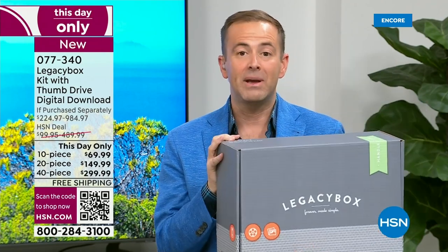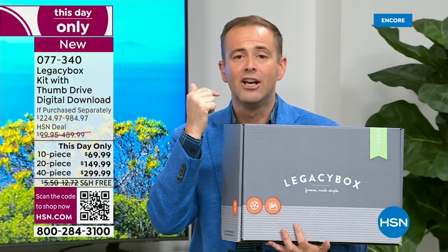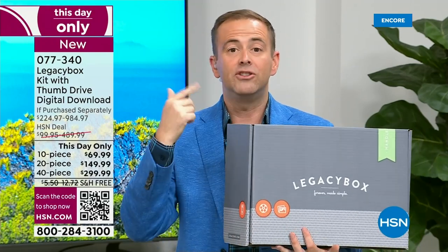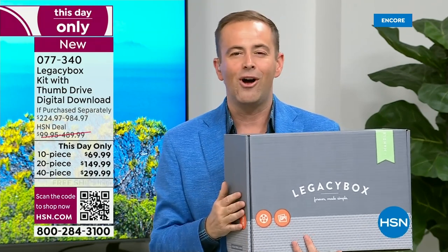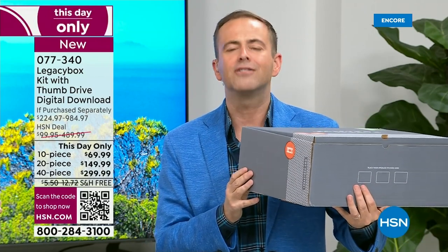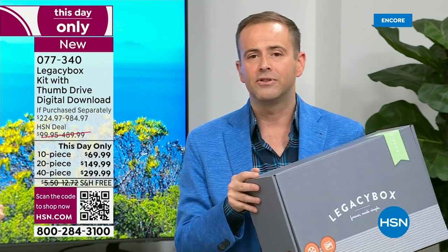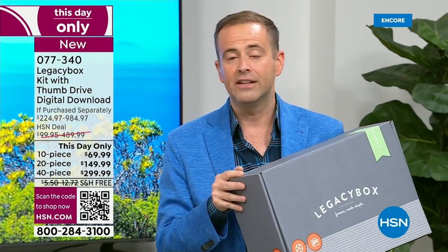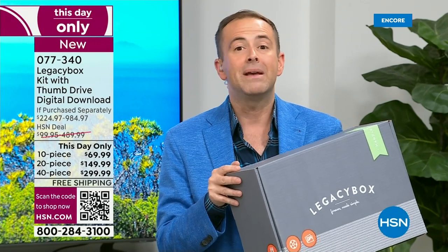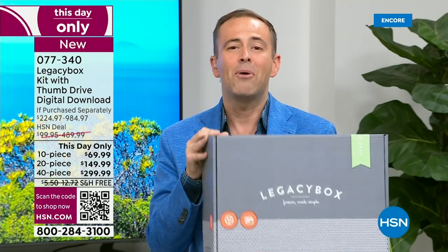People always wonder — is it safe, is it secure? Absolutely. It's safer in their hands than just in the attic gathering dust. This is something you have to do, and for any of us who aren't great with technology or don't know who to call or where to go — let Legacy Box take care of it. The most popular choice at the moment is the 20-piece. Just to give you an idea, we're charging today $149 — if you go to Legacy Box it is $499, so instead of $500, it's $150. That is a mega discount.